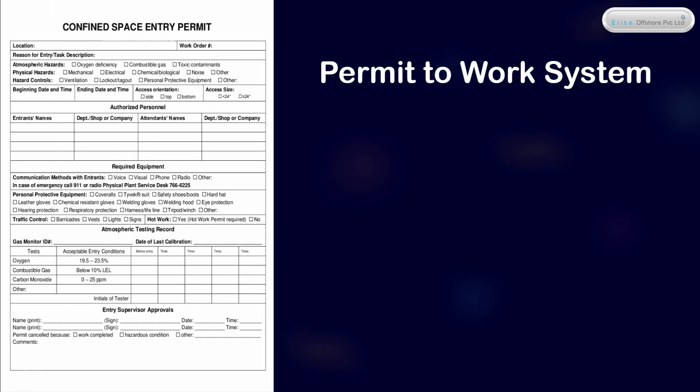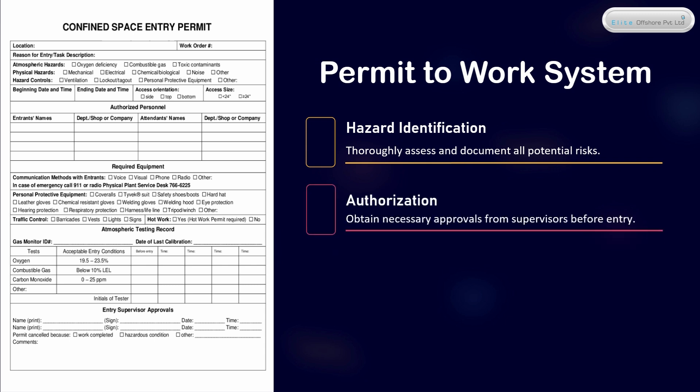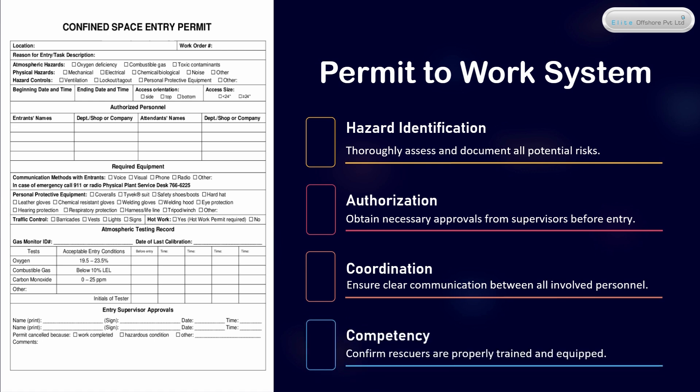Permit to Work System: Hazard Identification — thoroughly assess and document all potential risks. Authorization — obtain necessary approvals from supervisors before entry. Coordination — ensure clear communication between all involved personnel. Competency — confirm rescuers are properly trained and equipped.